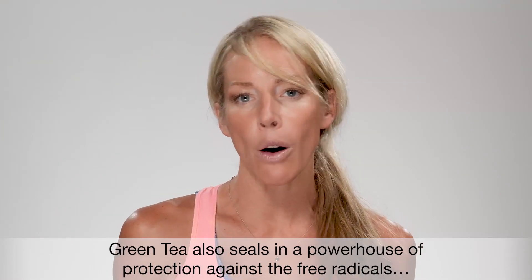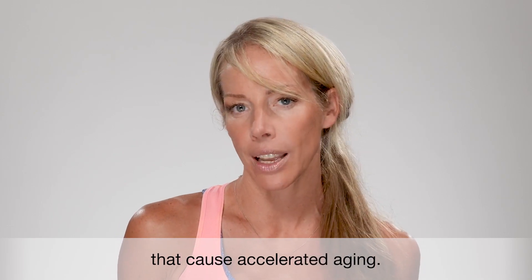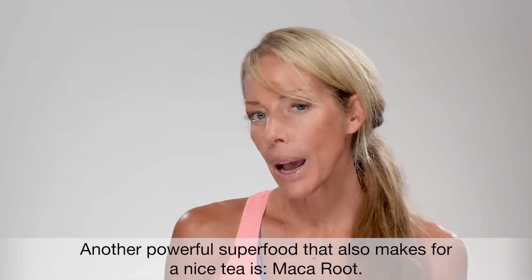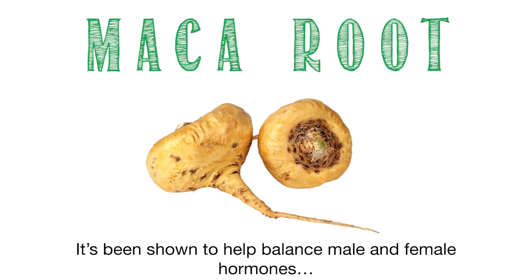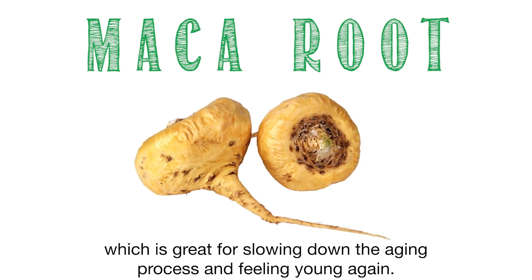Green tea also seals in a powerhouse of protection against the free radicals that cause accelerated aging. One researcher even said that green tea is the healthiest beverage on the planet. And another powerful superfood that also makes for a nice tea is maca root, which has been shown to help balance male and female hormones, great for slowing down the aging process and helping you feel young again.